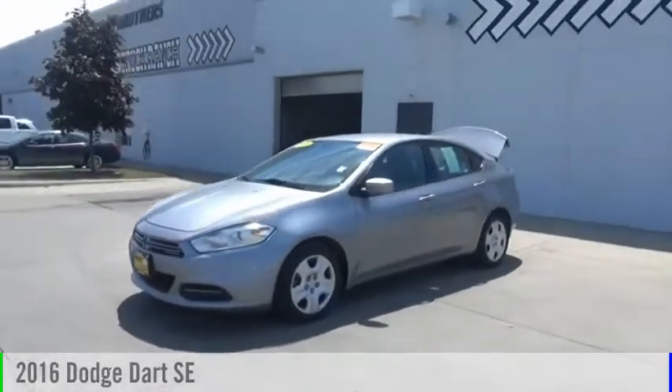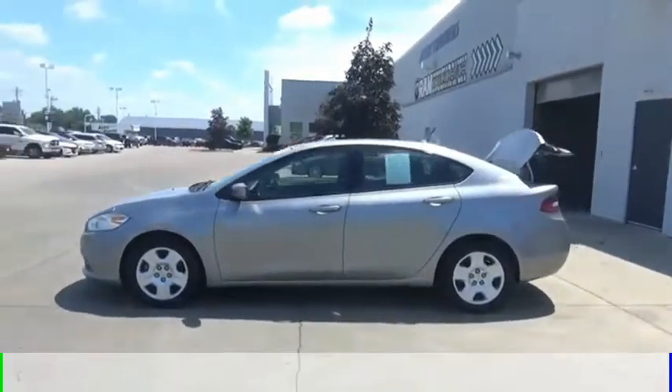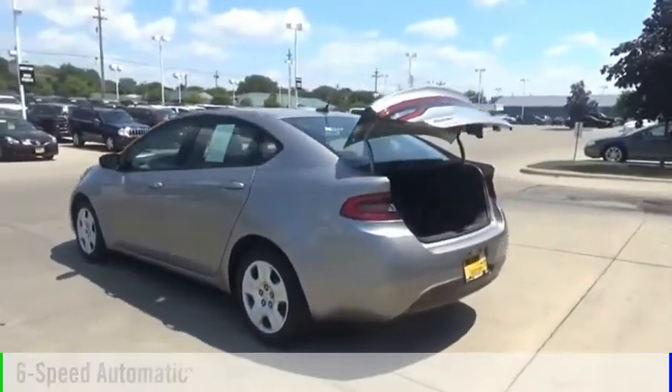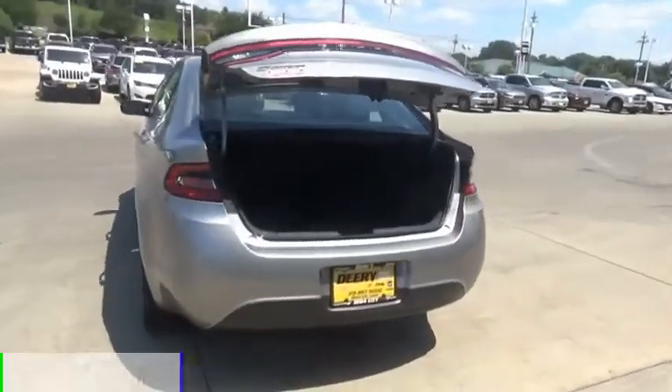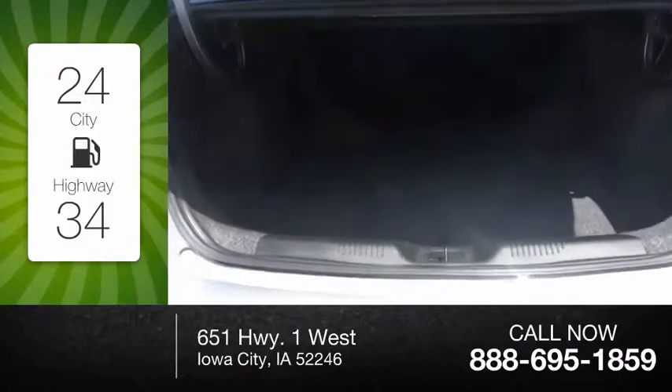Take a ride in the 2016 Dart. This vehicle is powered by a front-wheel drive, four-cylinder, 2.0-liter engine, and comes with a six-speed automatic transmission. Great fuel efficiency saves you money by requiring fewer trips to the gas station.